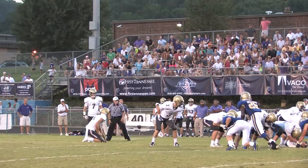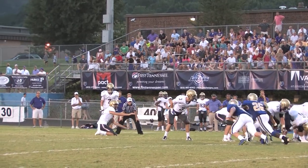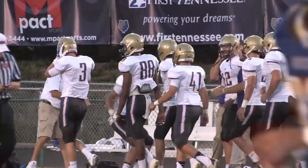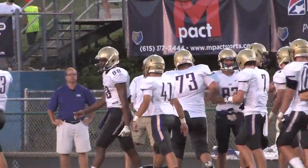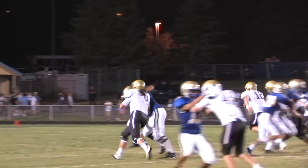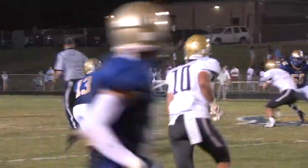Not to be outdone by Hockaday and Weatherly on the other side, 5'11" senior J.R. Osborne shows he has the leg. Look at this one — Osborne drilled a 53-yarder late in the first quarter to put CPA ahead 10-0.